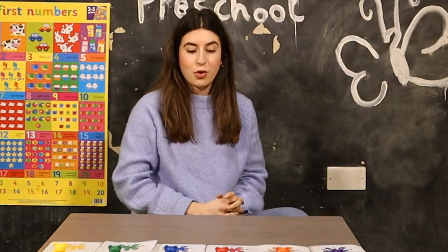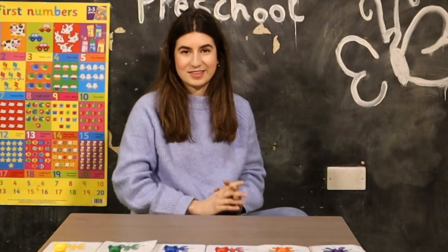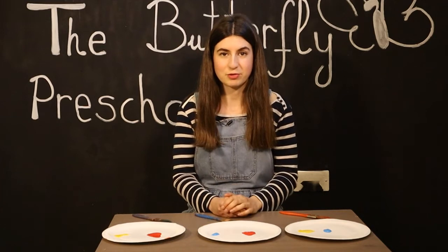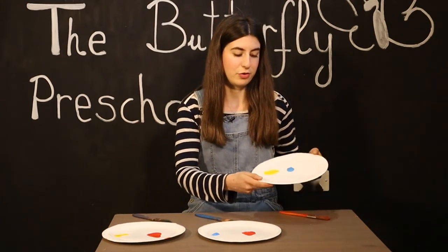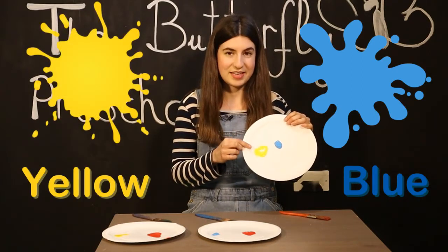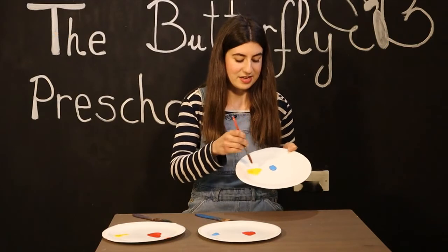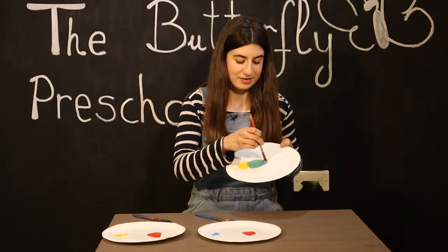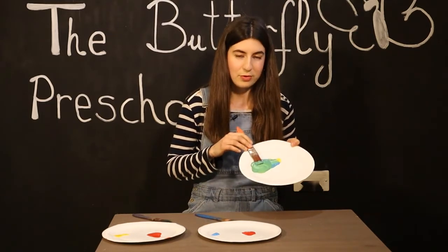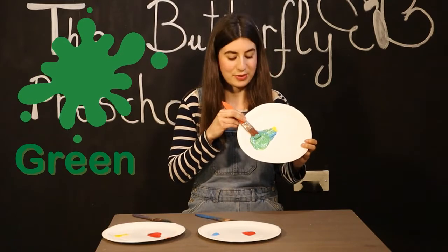So now that we have learned all the colors, shall we do an experiment? Do you want to do an experiment with me? Let's get ready. We are going to experiment with the colors we have already learned. We've got blue and yellow. We're going to mix them together and see what color we get. We got green! When we mix blue and yellow we get green.